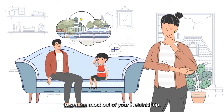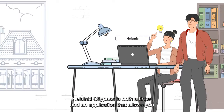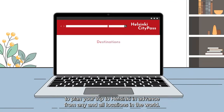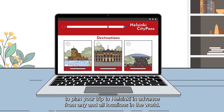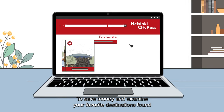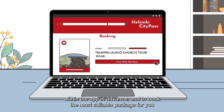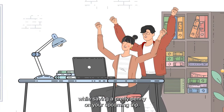To get the most out of your Helsinki trip, download the free Helsinki City Pass app. Helsinki City Pass is both a ticket and an application that allows you to plan your trip to Helsinki in advance from any and all locations in the world, to save money and examine your favorite destinations found within the app in advance, and to book the most suitable packet for you while saving a pretty penny on your upcoming trip.